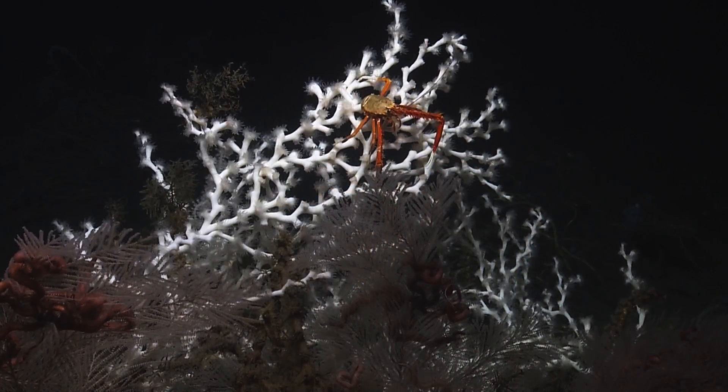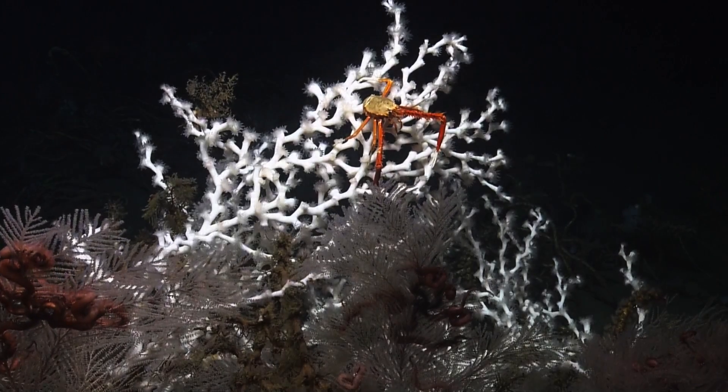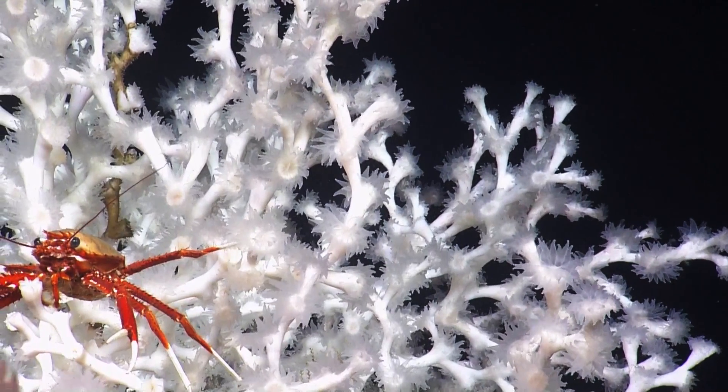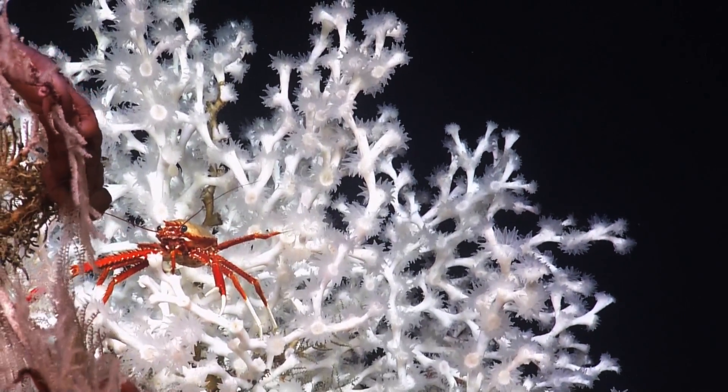That crab's getting wary. I can see hydroids pretty well — I was just going to ask you if that little patch was hydroids on the one we just panned over. There was. Now, is that a sign of stress?